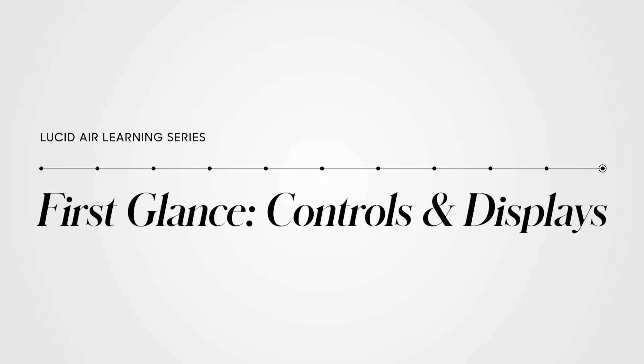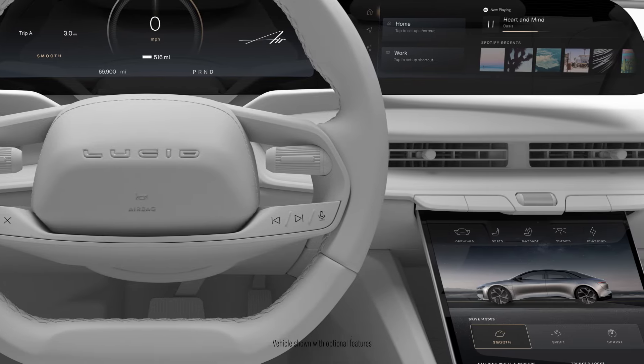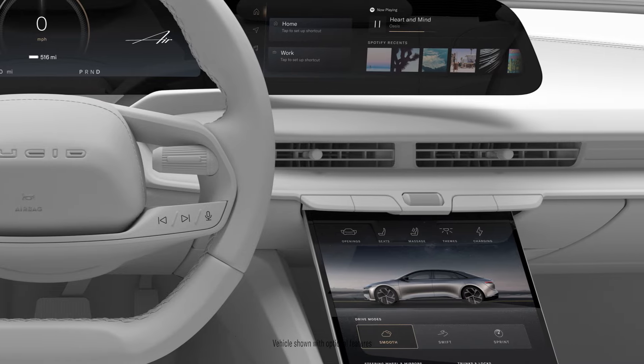Tactile physical controls and buttons enhance the ergonomics of your Lucid Air, allowing you to complete essential actions without taking your focus off the road.